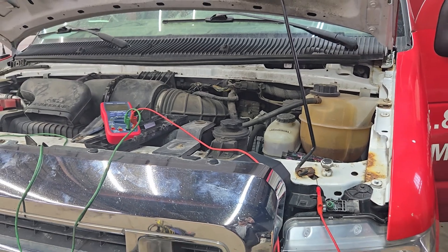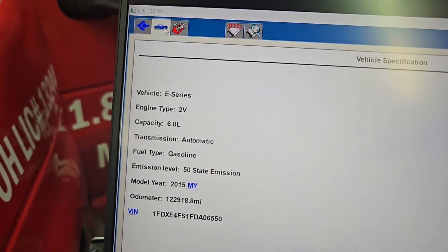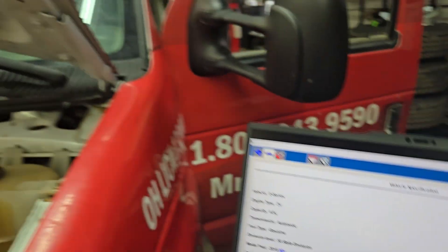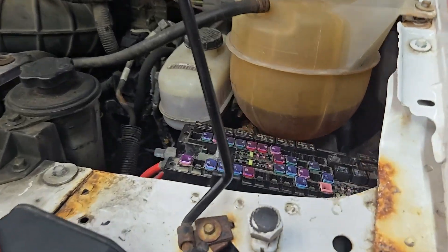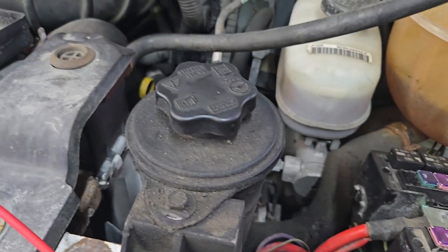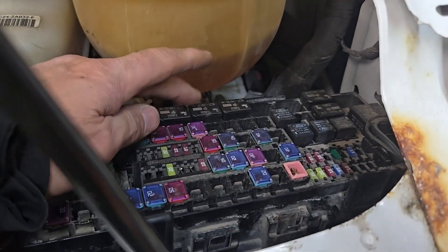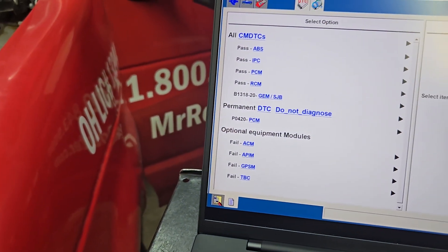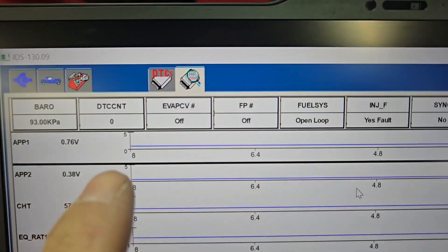I've got a Ford — I think it's a 2015 E450 van. This is a good-size van. The fuel pump is not operating. We go ahead and crank it up — no fuel pump operation. Somebody told me if they jump the relay, which I think is the fifth one over here, it will start and run. But it doesn't allow me to command it on.